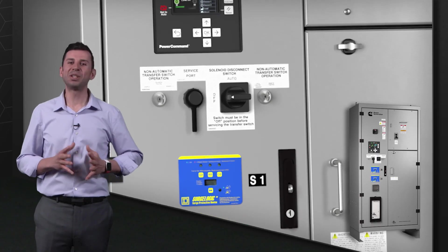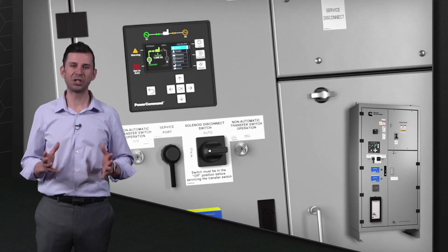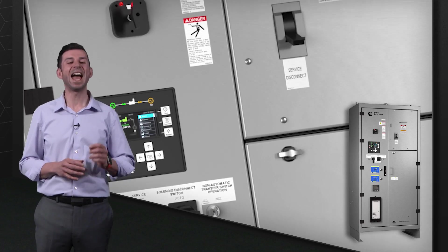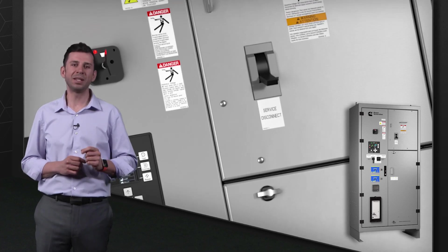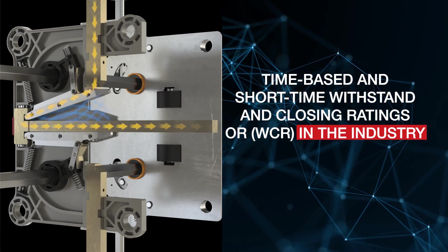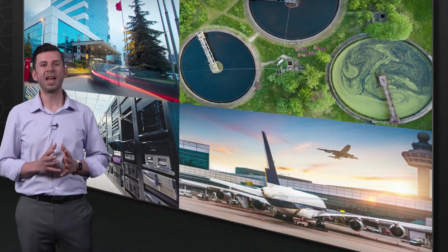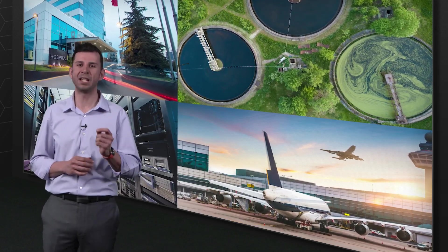The X-Series Transfer Switches can be configured as automatic or non-automatic. In addition, a service entrance option is available across the entire range. Most importantly, the X-Series meets the highest UL-1008 time-based and short-time withstanding closing ratings, or WCR, in the industry, giving you the ultimate flexibility and peace of mind in placing this product in the heart of any power system.